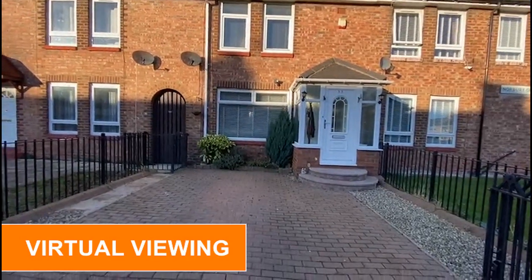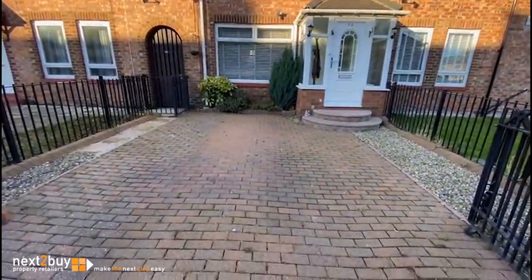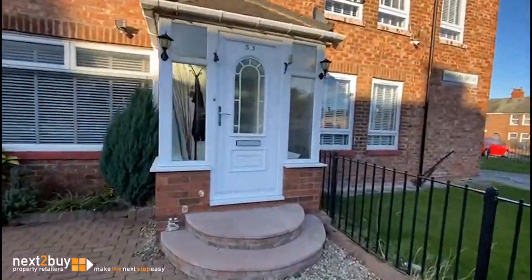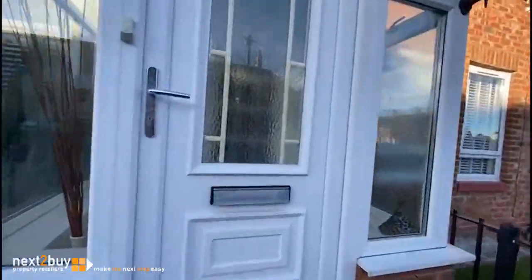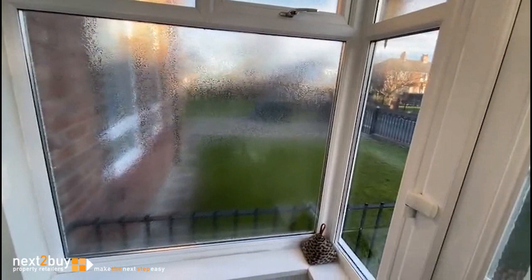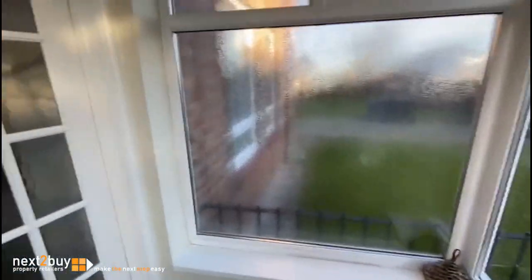This is Norbury Grove, our three-bedroom mid-terrace house, which has space for off-street parking. We have an entrance porch and a door leading into the lobby.